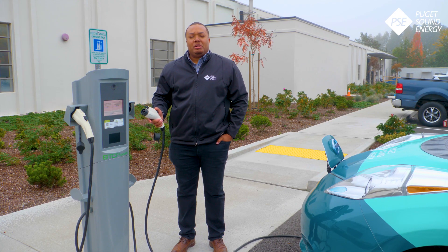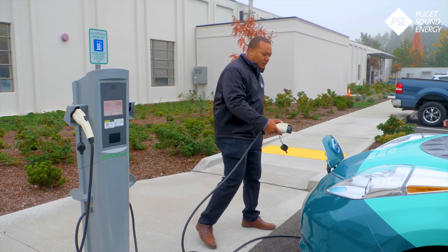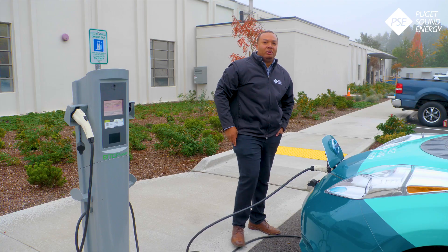Another option is a public charging station like this one, which is a Level 2 charging station. It's twice as fast as a Level 1 charging station, and a complete charge takes about 4-8 hours.